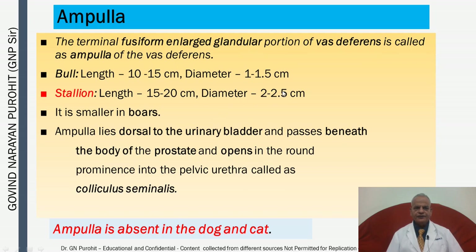The terminal fusiform and large glandular portion of the vas deferens is known as the ampulla. In the bull, the ampulla has a length of 10–15 cm and diameter of 1–1.5 cm. In the stallion, the length is 15–20 cm and diameter is 2–2.5 cm. It is smaller in boars. The ampulla lies dorsal to the urinary bladder and opens into the pelvic urethra at the colliculus seminalis. The ampulla is absent in the dog and cat.